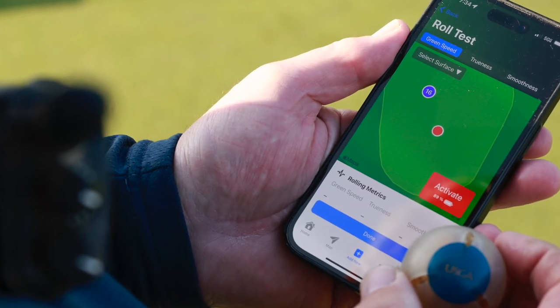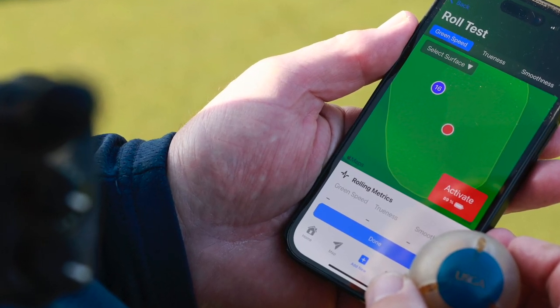With our customers, they're really learning a lot using the GS3 — looking at how different setups and cultural practices start to impact their greens, learning a bit more than just what the green speed is, but really how the putting green surface is performing.